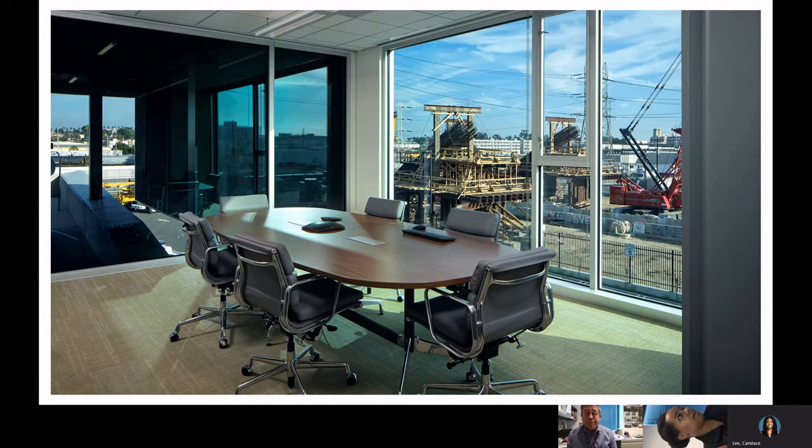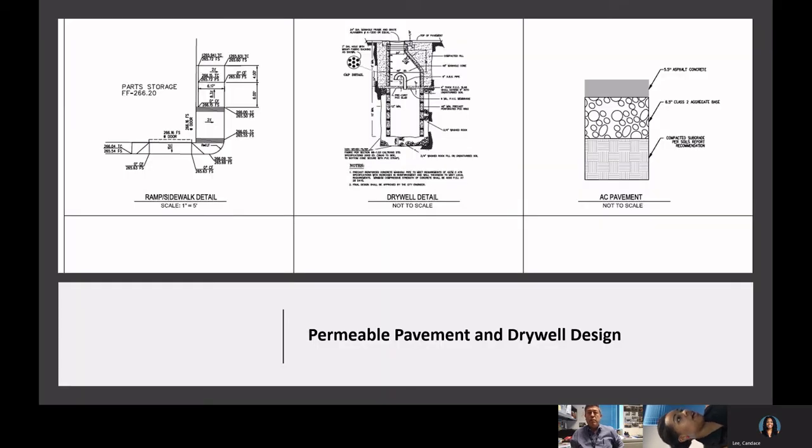Here's a better look at one of the conference rooms with lots of natural light coming in from the south. You can see the historic 6th Street Bridge still going up in the background. Each conference room has waste baskets and recycling bins, also accessible at the cubicle and office stations.